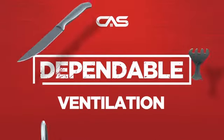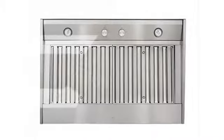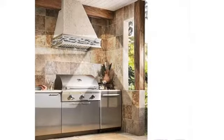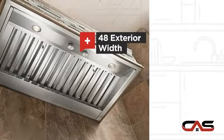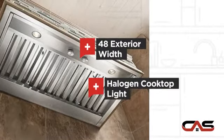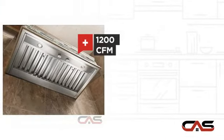Need a dependable ventilation system? Try this insert model from Best. It offers many features: a wide 48-inch design, halogen light, and a powerful CFM blower.